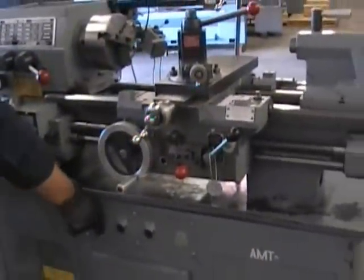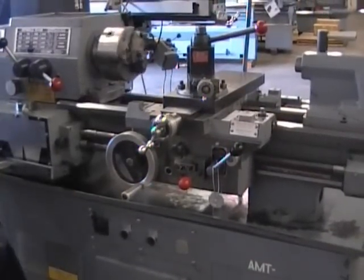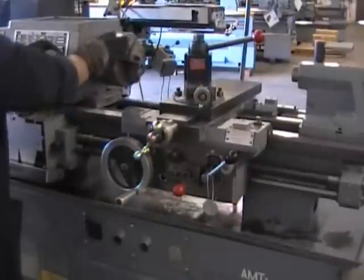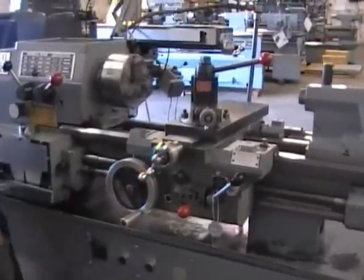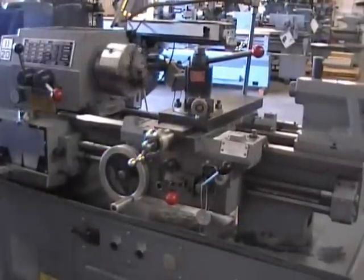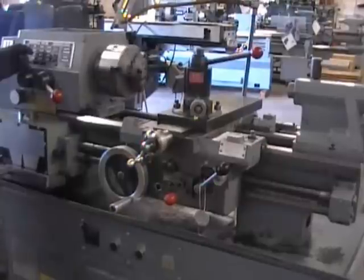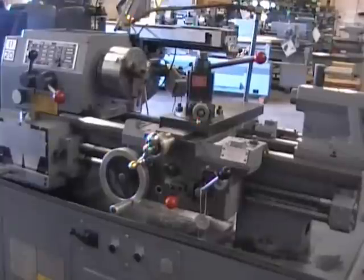Let's run it through some spindle speeds. Thirty-six. Three-fifteen. Seven-fifteen. Fourteen hundred.